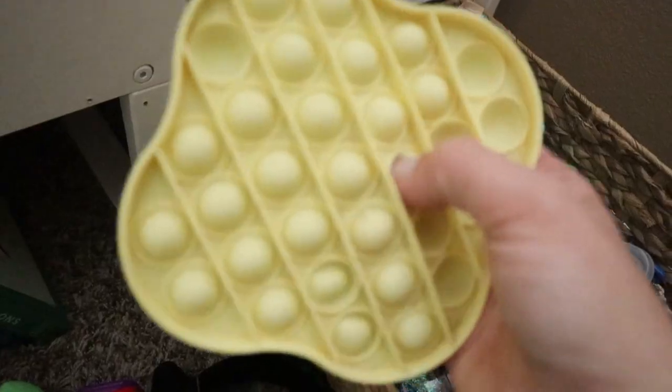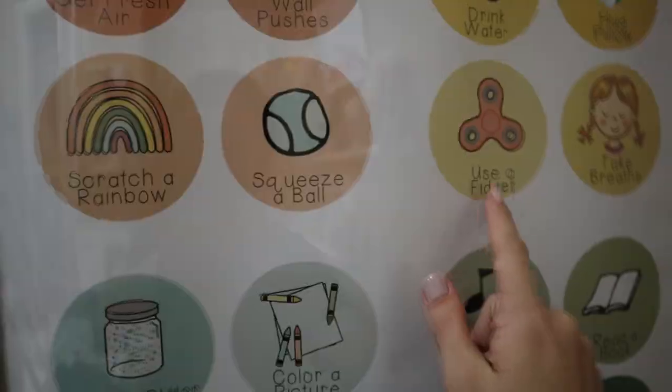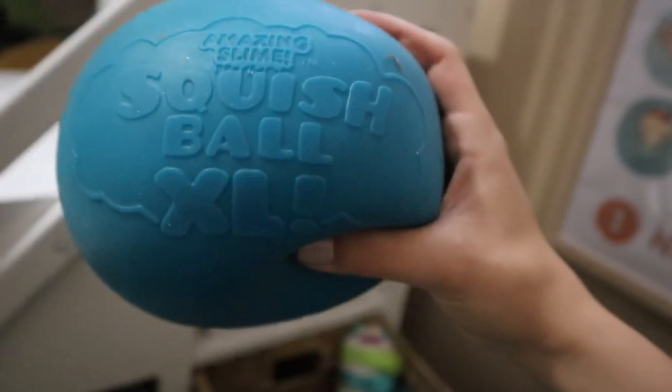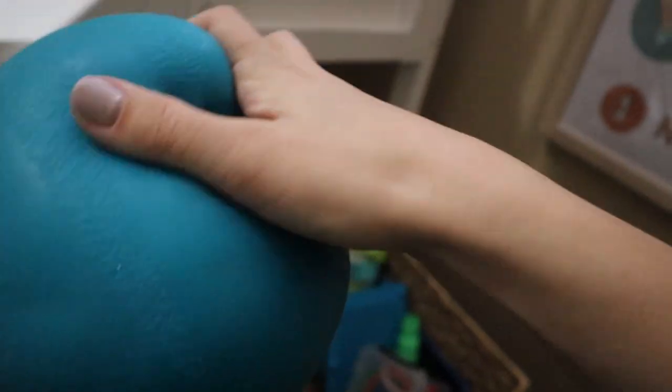We also have these things — my kids call them dimples, most kids call them poppets. This is even calming to me. This would fall under using a fidget. This is a crazy squeezy ball — they squish so well. It feels good to squish. It's like squishing Play-Doh without getting anything on your hands.